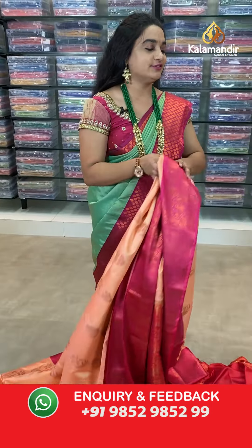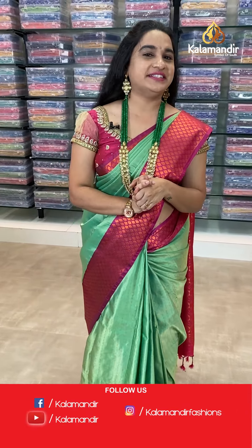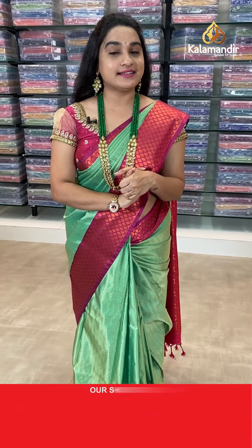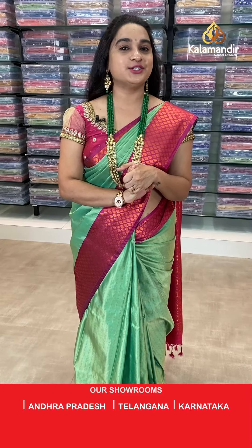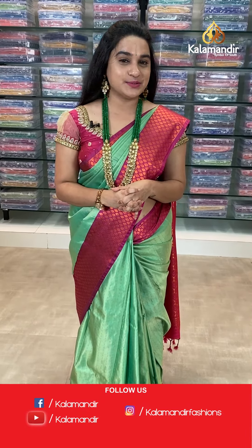As you all know, we are in a very exciting offer on our special Kalakshetra Pattu sarees collection. The offer price is: buy single saree 40% discount, buy two sarees at 50% discount. Ladies, grab this offer within 24 hours only — this offer is only applicable for live viewers.